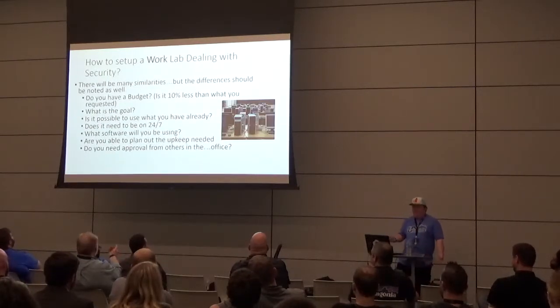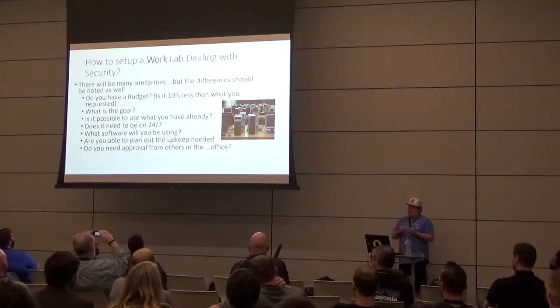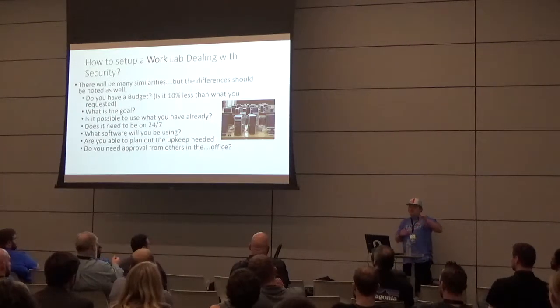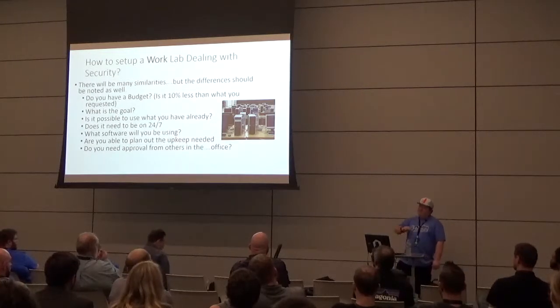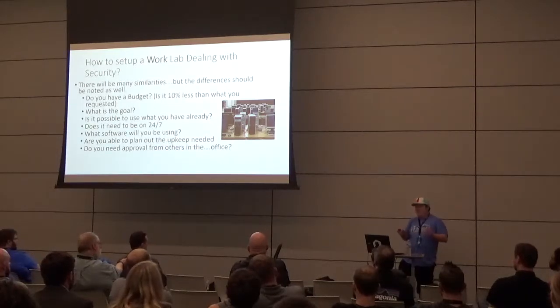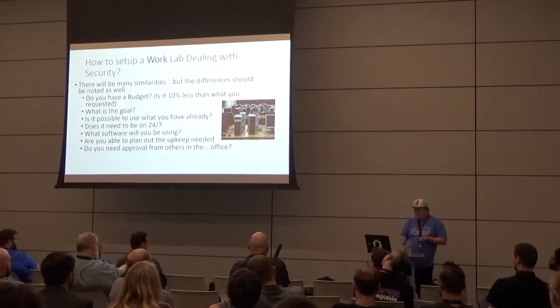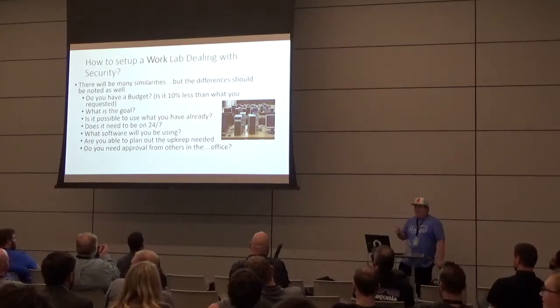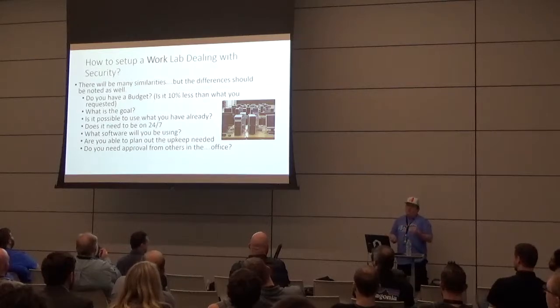The work lab section looks slim because it has about the same goals. Do you have a budget? And if you do, is it 10% less than what you actually requested? You ask for X dollars and upper management says, 'Well, we don't really want to spend all that,' and gives you 10% less — and you saw it coming.